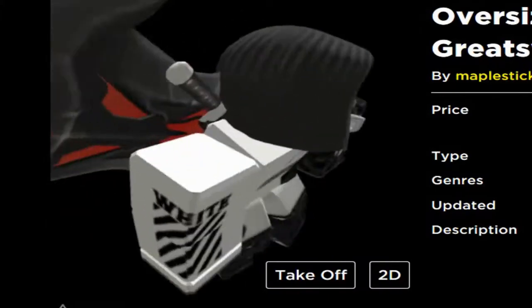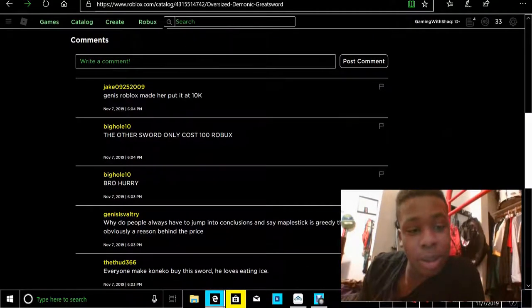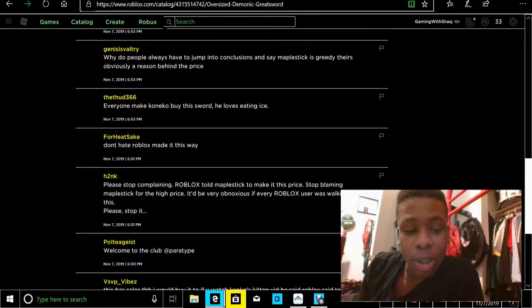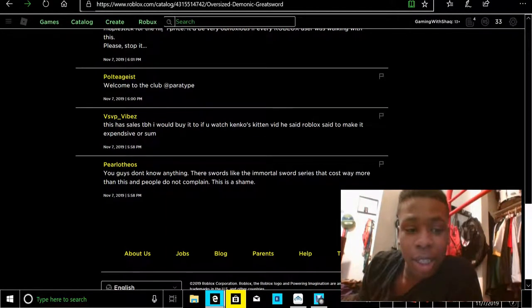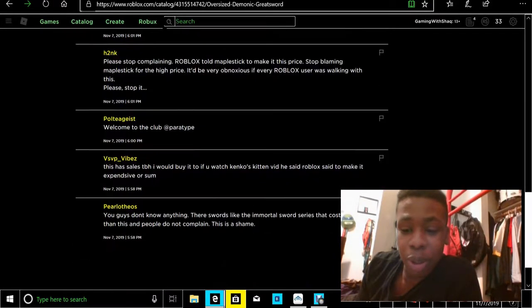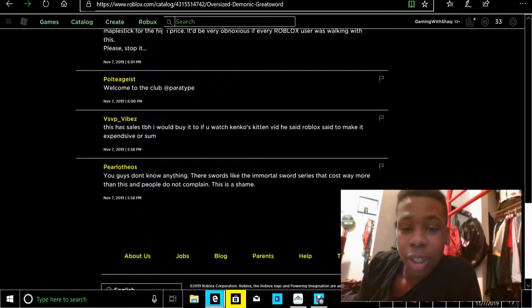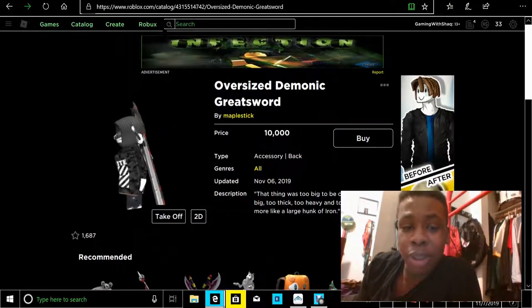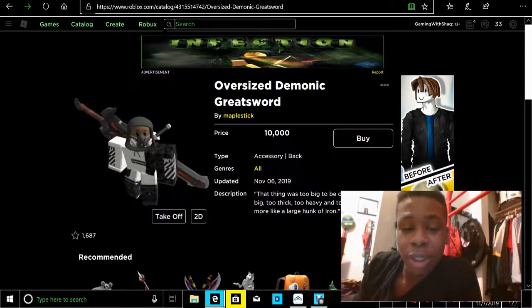I think there were some people hating on this item, saying why does it cost 10k, why does it cost that much. I don't see what people are complaining about. I guess there's a reason why Mabel Sticks made this item expensive.